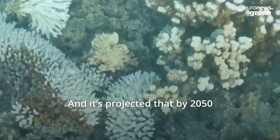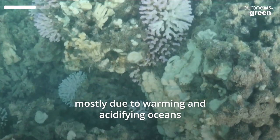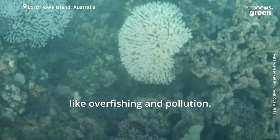It's projected that by 2050, over 90% of the world's reefs will be dead, mostly due to warming and acidifying oceans, as well as some direct threats like overfishing and pollution.